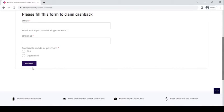Enjoy your cashback and thank you for shopping with us. Happy shopping from Shopiso.